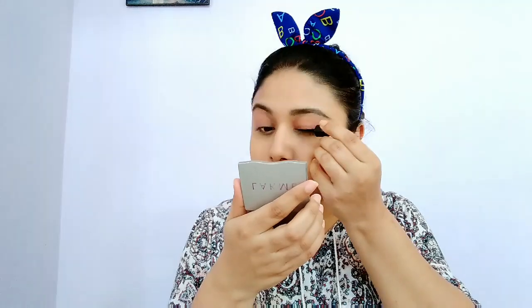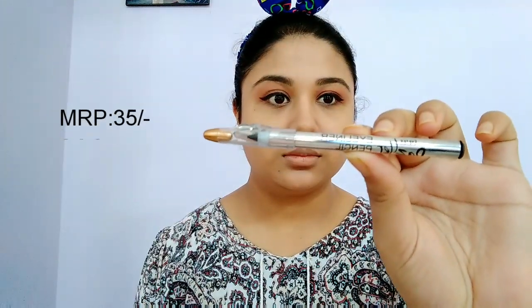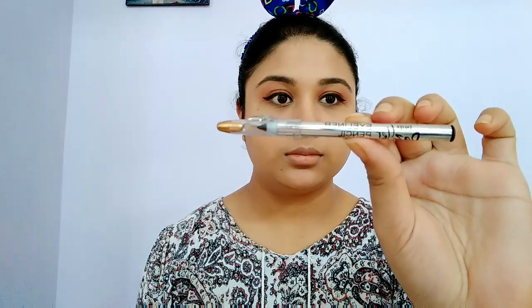Next up I will be using this eyeliner which I bought from a local store at Rs 25 only. I will also use this Eye Text eyeliner pencil, which I bought at Rs 29 from Cubs and Lashes, as a kajal.